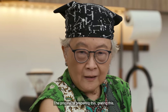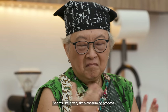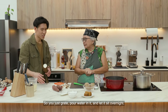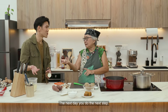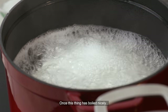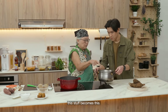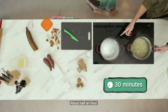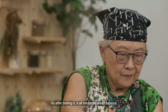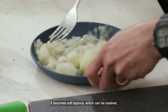The process of grating this and waiting for it to separate — did it take a very long time? It's something you can do overnight. You just grate it, let it sit overnight, and the next day you do the next step. Once this thing has boiled nicely — this is cooked already. If we do a side-by-side comparison, we need to boil this for about half an hour, and then it will end up looking like this — soft tapioca which can be mashed.